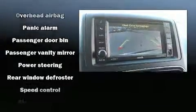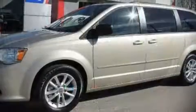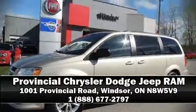This vehicle has achieved certified pre-owned status, passing Dodge's rigorous certification process. Stop by our dealership or give us a call for more information.